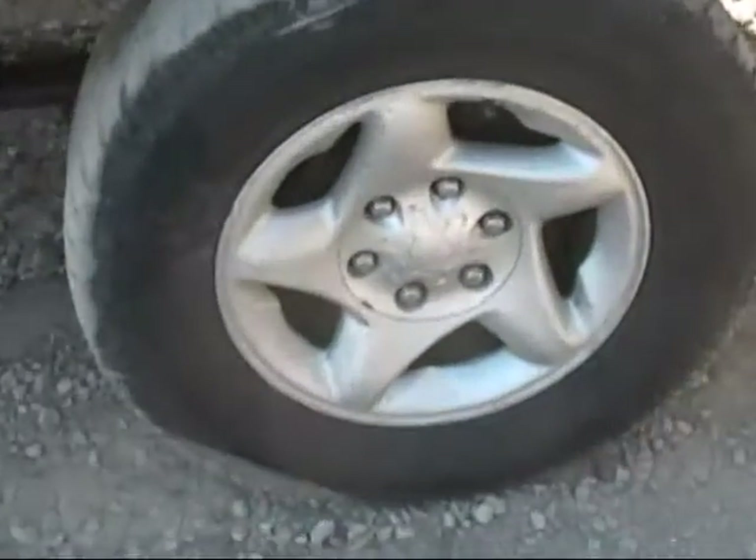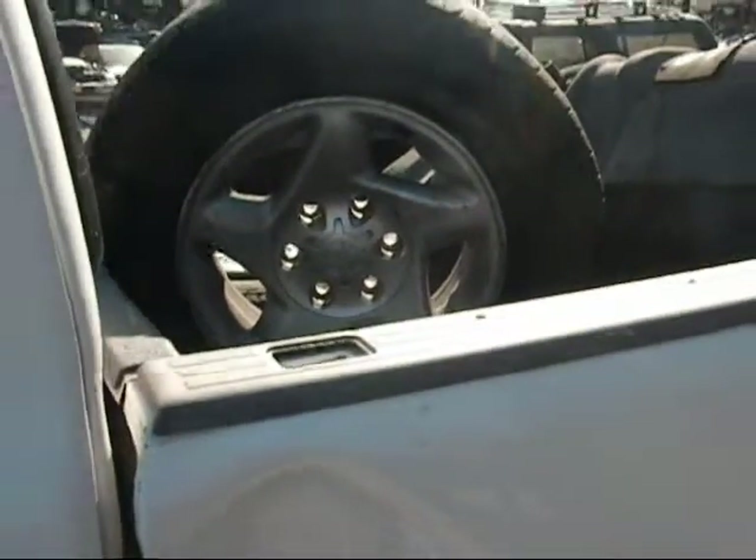The tail lights were good. It's one of the other wheels — the third one is in the bed of the truck.